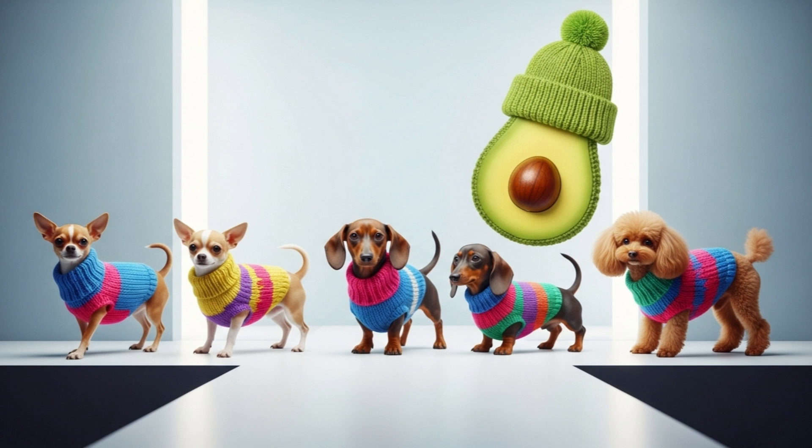But what about those chic chihuahuas in cashmere sweaters? Aren't they cold? Sure — tiny breeds bred for laps traded dense double coats for Instagram likes. Evolution never counted on Paris Hilton. So yes, sometimes dogs need jackets, just as some of us need hats shaped like avocados. Don't judge.